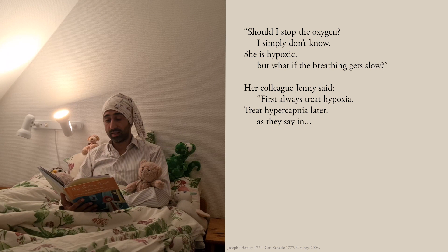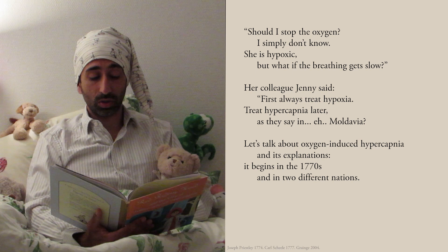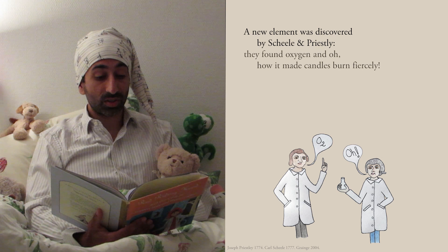Let's talk about oxygen-induced hypercapnia and its explanations. It begins in the 1770s and in two different nations. A new element was discovered by Sheila and Priestley. They found oxygen and oh how it made candles burn fiercely.